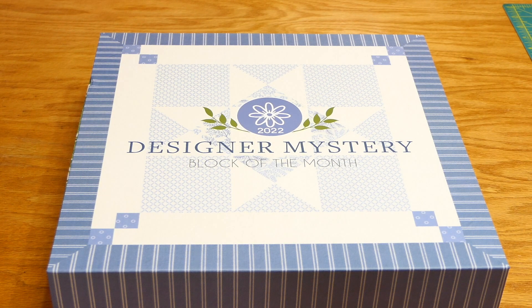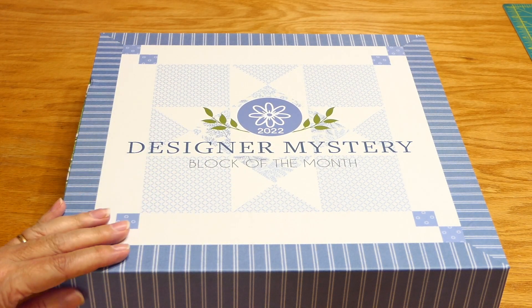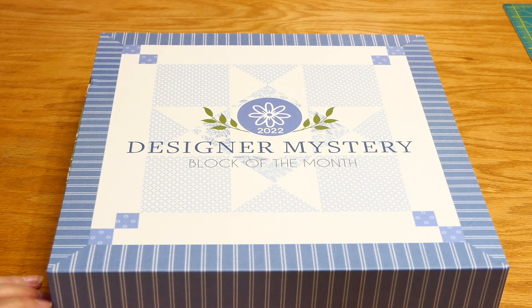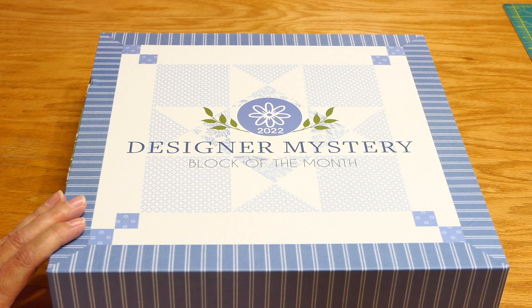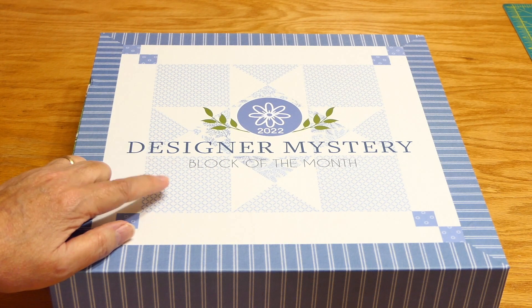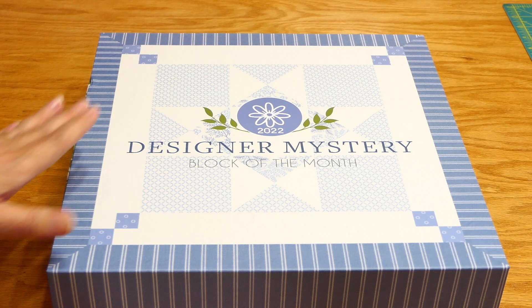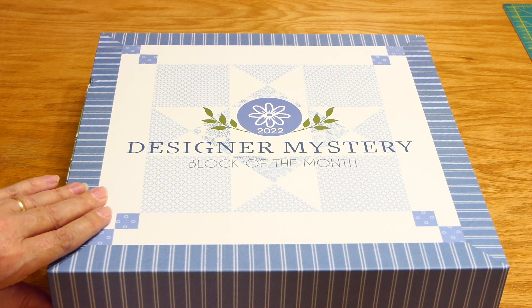Hello everybody, I'm Deanna from Nana's Journey. Last March when I was surfing the fabric shops online, I was on fatquartershop.com and I came across this block of the month. Because of shipping delays it didn't start till July, so I've finally got my Designer Mystery 2022 Block of the Month. The first kit — block one — comes with the finishing and setting kit along with this designer box. I loved the fabric.